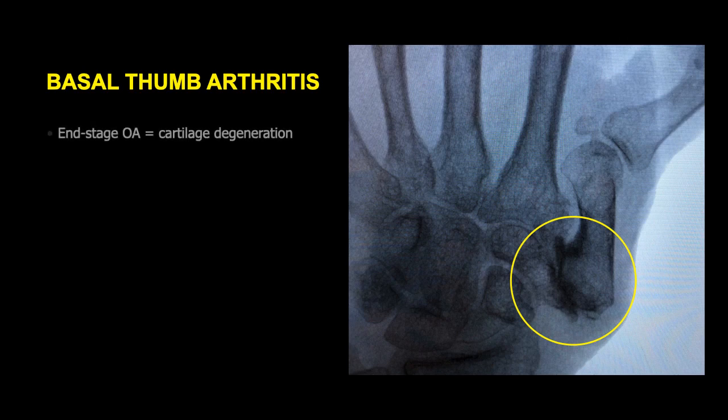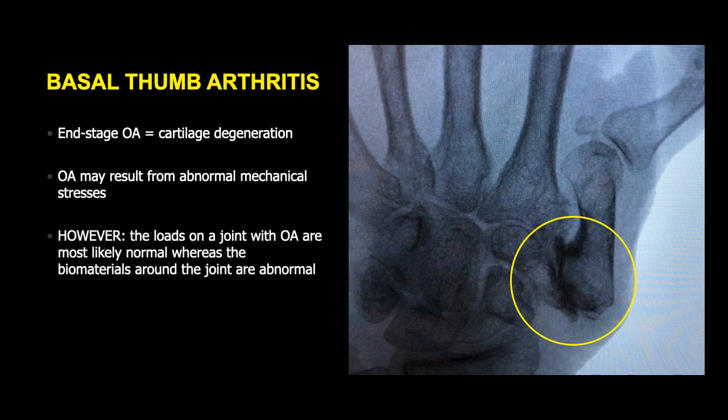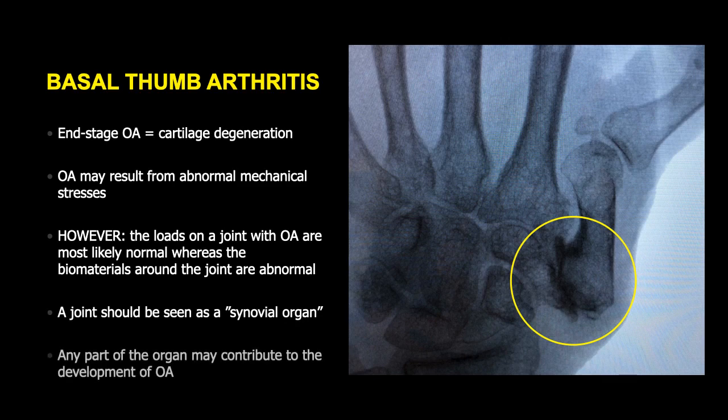With regard to basal thumb arthritis, when you have an end-stage osteoarthritis, you will have very severe cartilage degeneration. Quite a few of us are also taught that osteoarthritis may be the result from abnormal mechanical stresses on the joint. However, recent science has shown that the loads on a joint with osteoarthritis are most likely normal, whereas the biomaterials around the joint are abnormal. So it means that instead of just looking at the joint and cartilage, we should look at a joint as a synovial organ, where any part of that joint may contribute to the development of osteoarthritis.